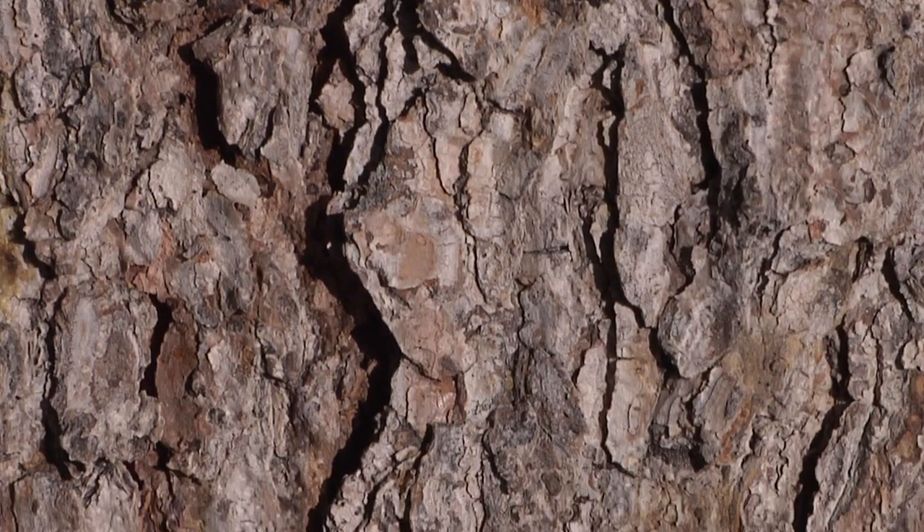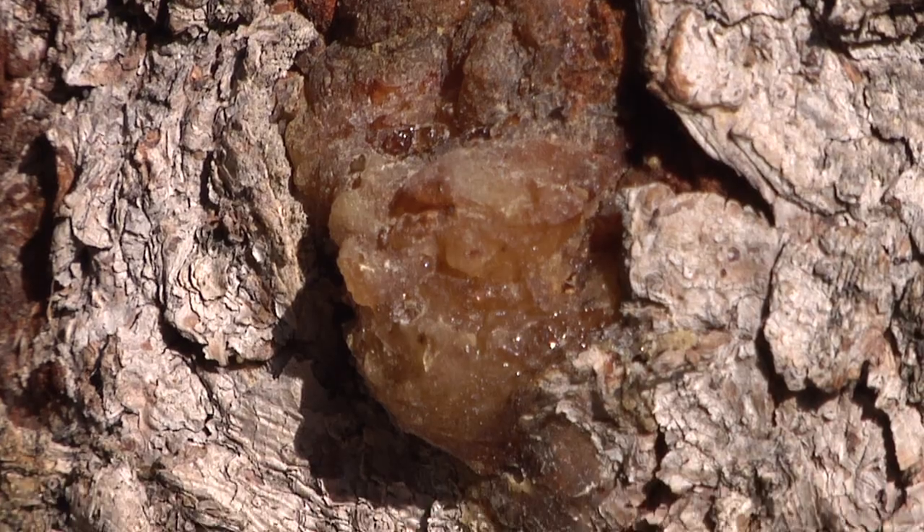Slow-growing Engelman spruce trees, found at the highest altitudes, are used to make acoustic guitars and harps.